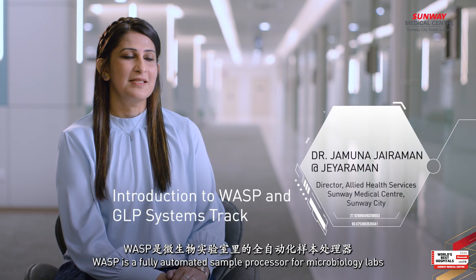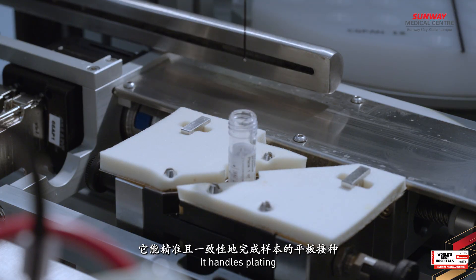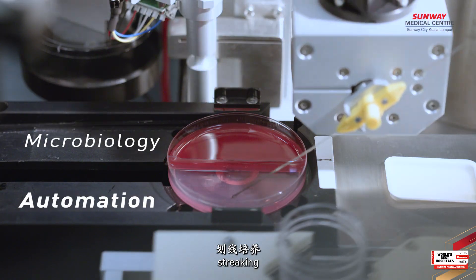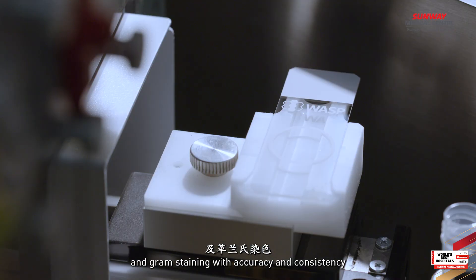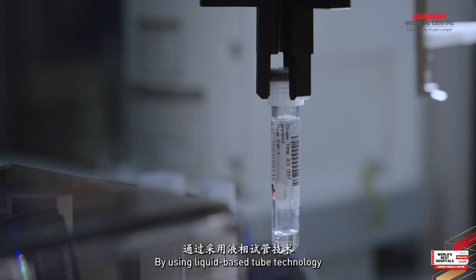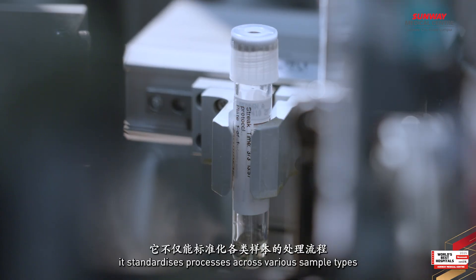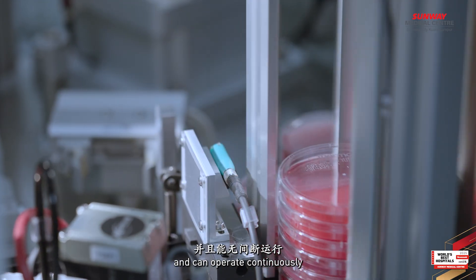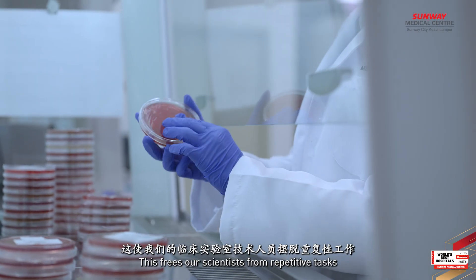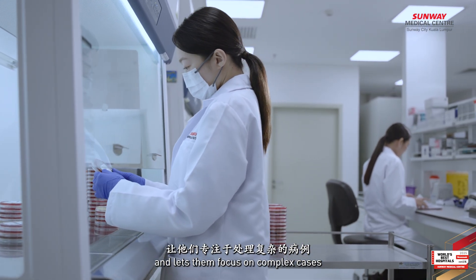WASP is a fully automated sample processor for the microbiology lab. It handles plating, streaking and gram staining with accuracy and consistency. Using liquid-based tube technology, it standardises processes across various sample types and can operate continuously. This frees our scientists from repetitive tasks and lets them focus on complex cases.